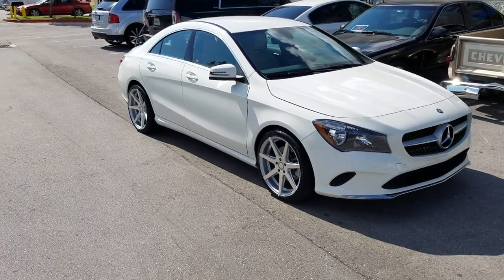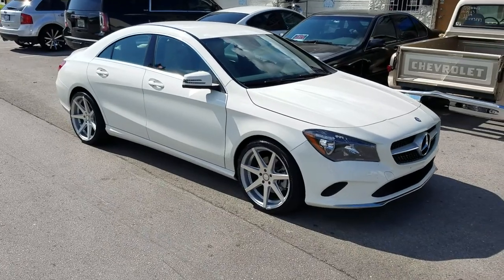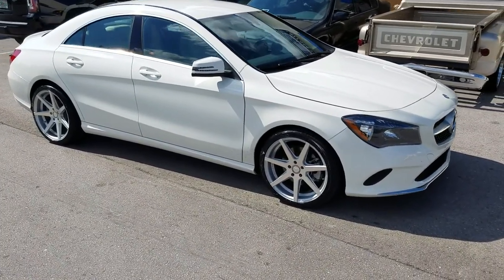Got the 19 inch Rohana RC7s, machined and staggered. 19 by 8.5 in the front, 19 by 9.5 in the rear.